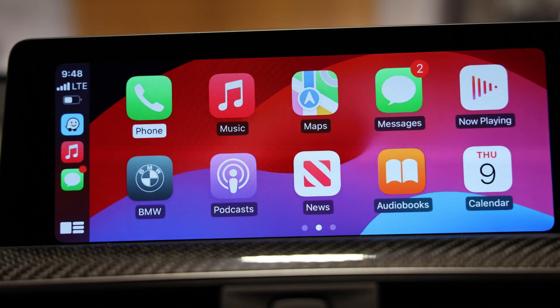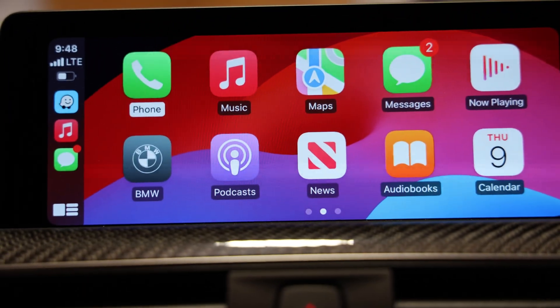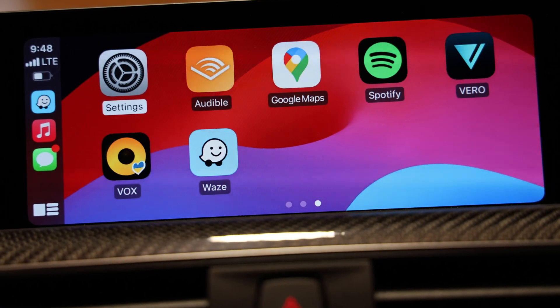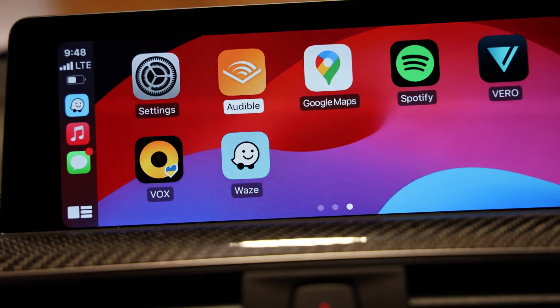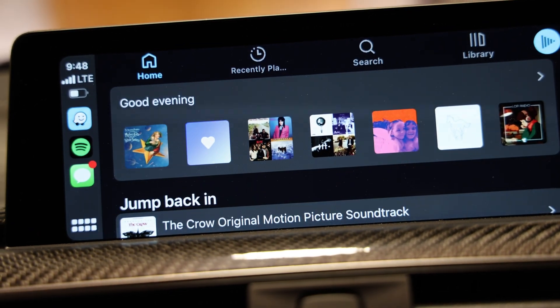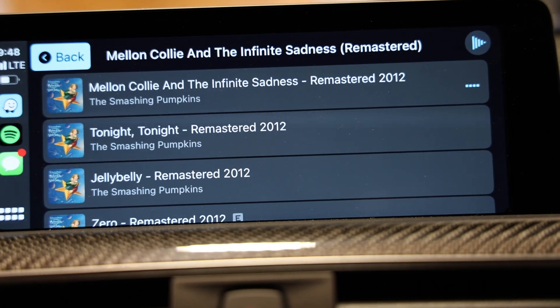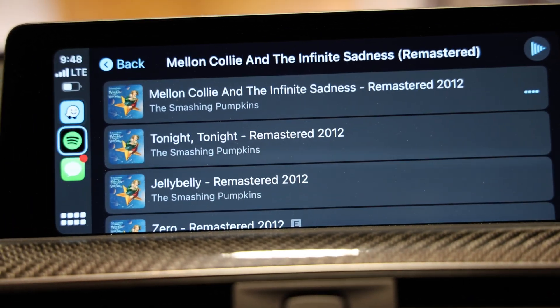Check that out, that's awesome. Oh man, finally. Scroll through some apps here. There's Vero, an app I haven't used in a minute. Got Spotify. That's awesome. CarPlay.